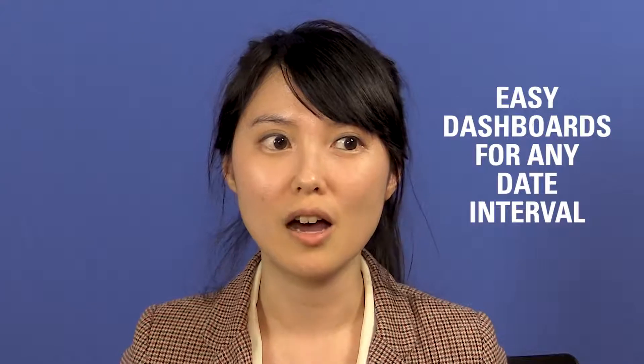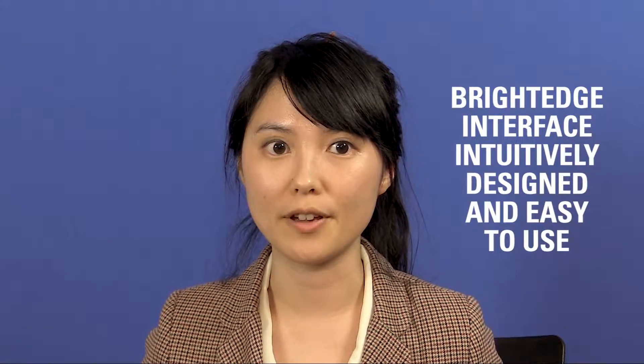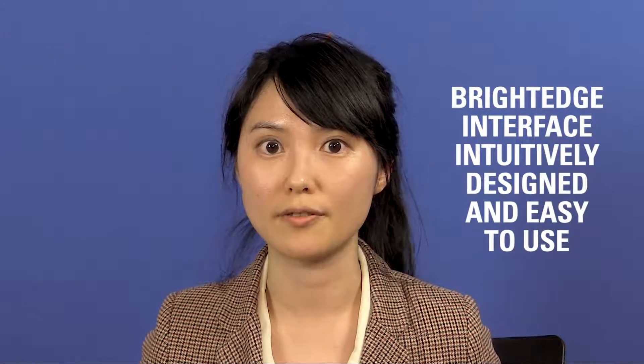I really like the dashboards because there are many established charts and graphs that you can use — you don't have to spend a long time to find the features you want. For weekly, monthly, or quarterly measurement it's pretty easy to find. I'm pretty satisfied with the BrightEdge platform because it feels more user-intuitive, and other competitive tools are not as easy to use and don't provide as many features. I feel BrightEdge is a much wiser option for us.